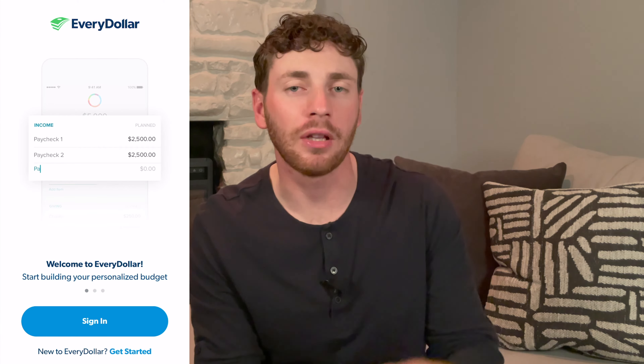Dave Ramsey likes to say, give every dollar an assignment — be very intentional about your budget. Any place that you're putting your paycheck goes into your budget so that we can see every single dime of where the income is going. One thing I actually like about EveryDollar is it's very simple. It's strictly a budget app.